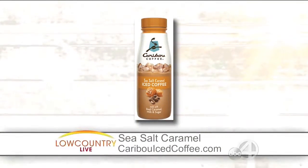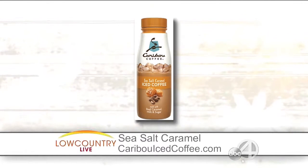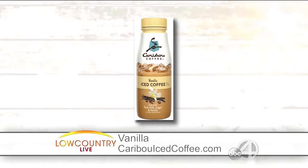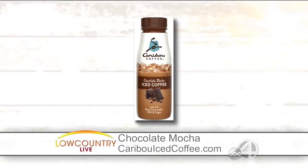It is absolutely delicious. When did you guys come up with this? Because this is really some cool stuff. Well, we are the distributor for the Caribou Premium Iced Coffee at Charleston Market. It's just come available at the beginning of this year, so it's kind of new for the market, but it's done good so far.